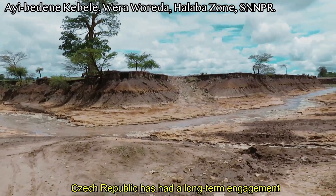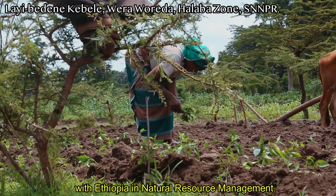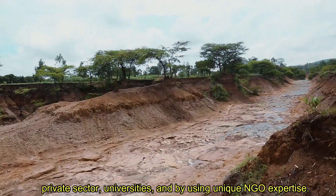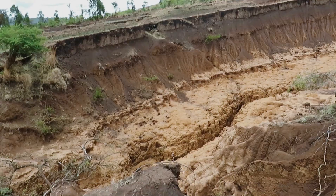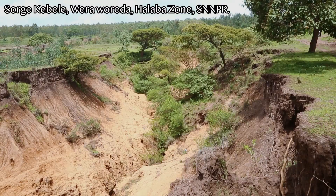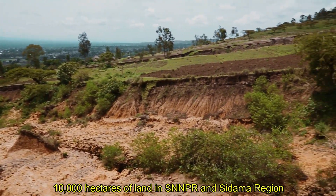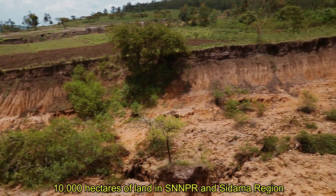Czech Republic has had a long-term engagement with Ethiopia in natural resource management. We closely cooperate with government partners, private sector, universities, and by using unique NGO expertise. Our interventions are mainly based in southern Ethiopia. With the help of our experts, we've been able to rehabilitate more than 10,000 hectares of land in SNNPR and Sidama region.